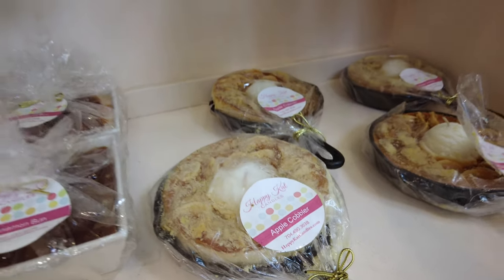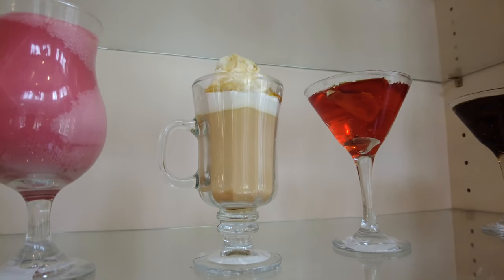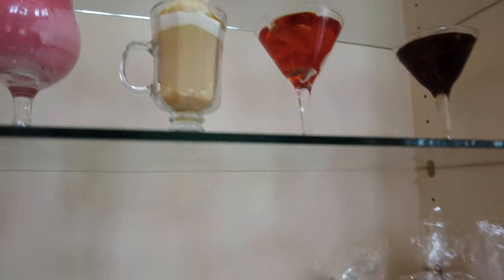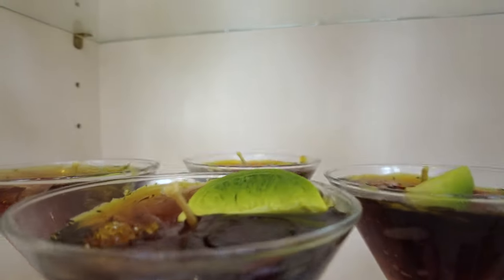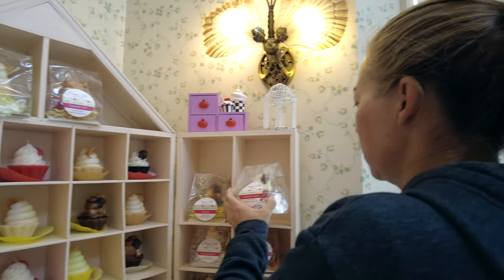I thought that was an apple cobbler — I want to eat it. There's a candle in it! How cool is that? Oh, that's like a s'mores. Dude, look at these things. Cinnamon bun? Oh, I bet that smells good. Unfortunately you can't smell in video, but it smells awesome.